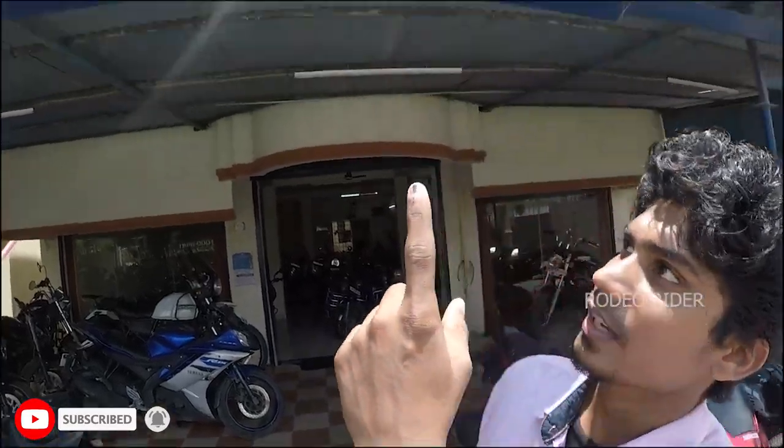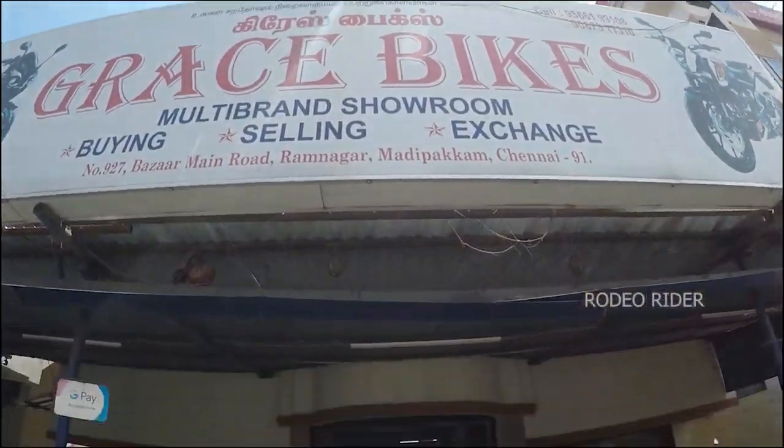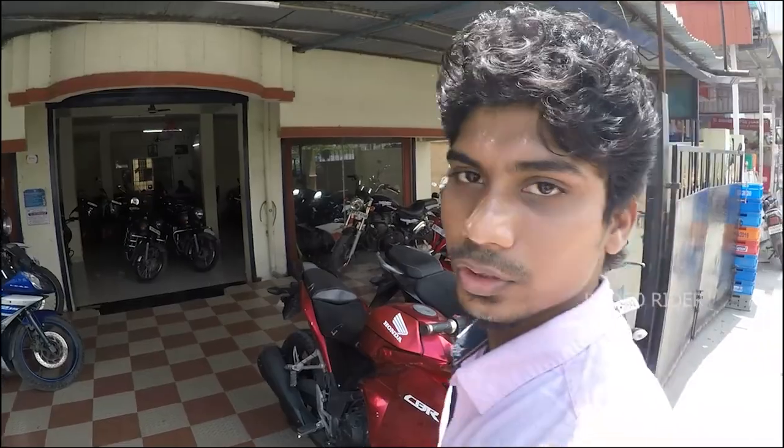Hi friends, welcome back to Rodeo Riders. Today we have race bikes here, so you can see how many used bikes are available.